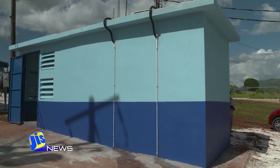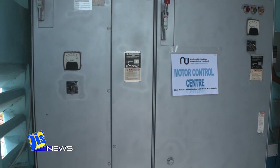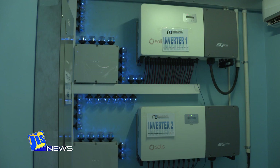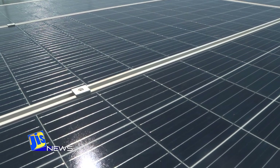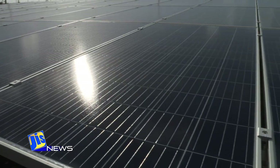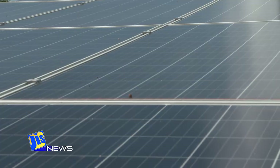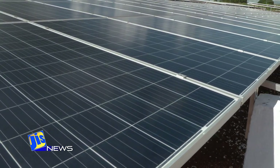The installation is a 200 kilowatt grid-tied solar system, which allows the Little Park pump station to self-generate 37% of the energy requirement for the pump facility. With this upgrade, the NIC's annual bill from the Jamaica Public Service Company is projected to be reduced by 20% or some $9 million. The installation of the solar pumping system is phase one of a three-part upgrade that will see the total capacity of the pump station increasing to 350 kilowatts, thus further reducing operational costs.